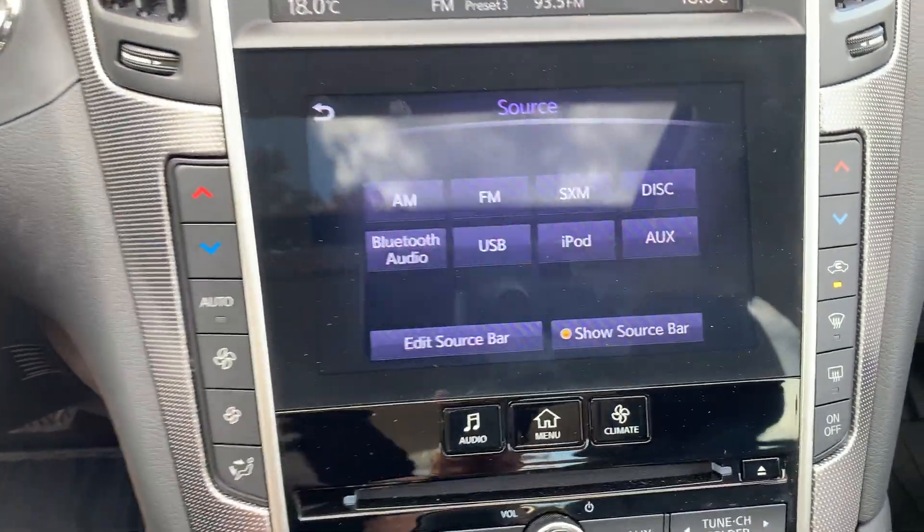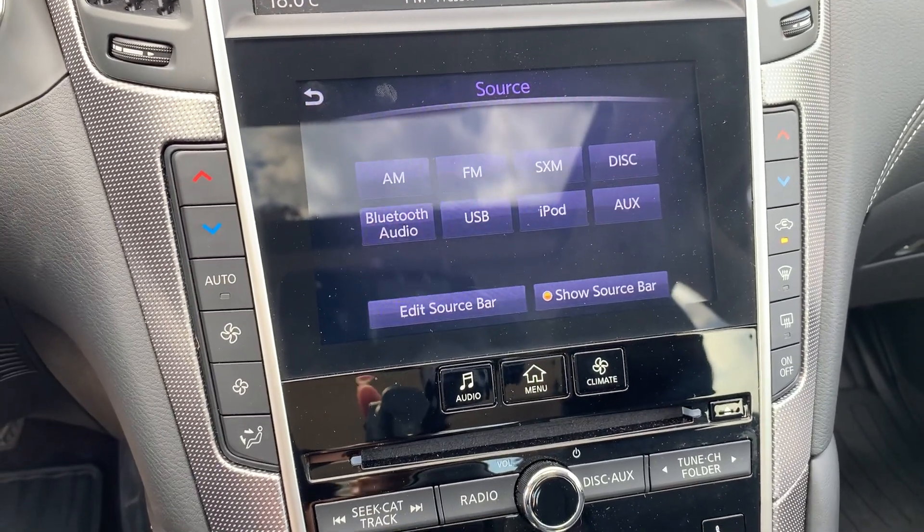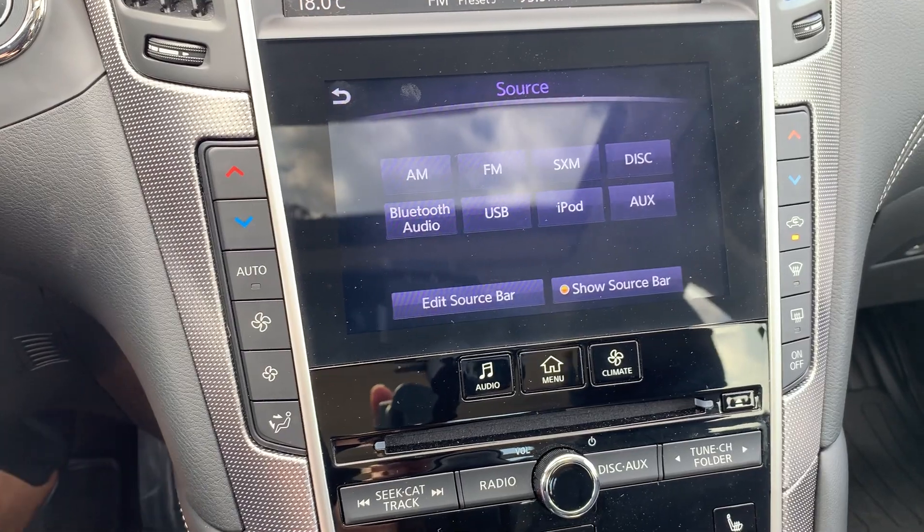Audio sources include AM, FM, and Sirius XM radio stations with a CD player, Bluetooth audio, USB, and auxiliary connection.